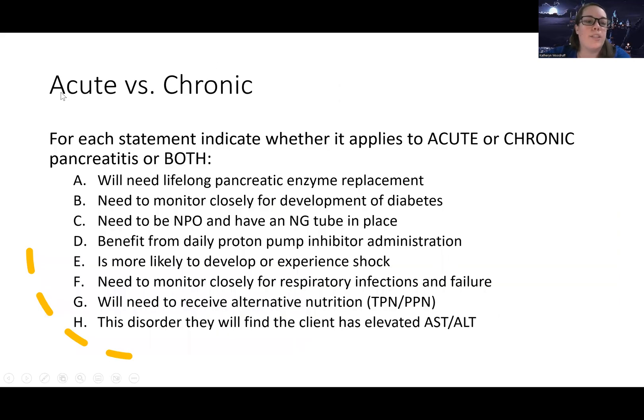A good study practice: anytime you have two things that are similar — like acute and chronic versions of a condition — go through them and use a Venn diagram to compare and contrast what's different about them and what's the same. Let's look at some statements and determine whether each applies to acute pancreatitis, chronic pancreatitis, or both.